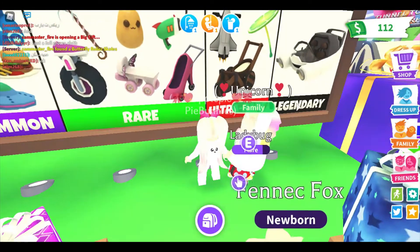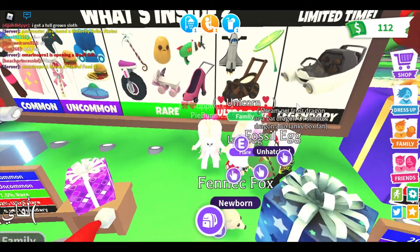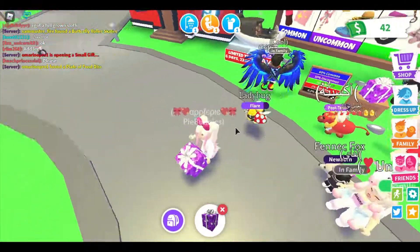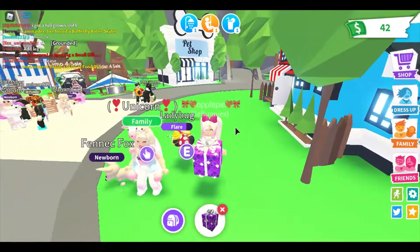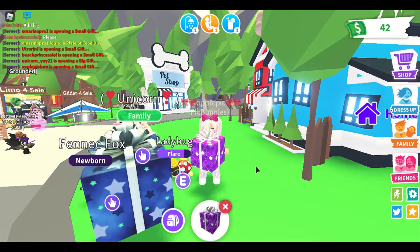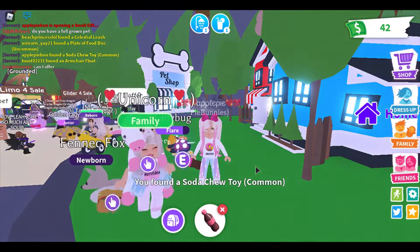I like to collect all strollers. I like pets but I like some toys too. Did you buy any gifts? No, I still have like ten million it feels like — I don't open them from the login day streaks. Are we ready? Let's open another one. I'll do a big one. Three, two, one. I got a soda chew toy, which is a common. I got a plate of food disc — I think it's like a frisbee.